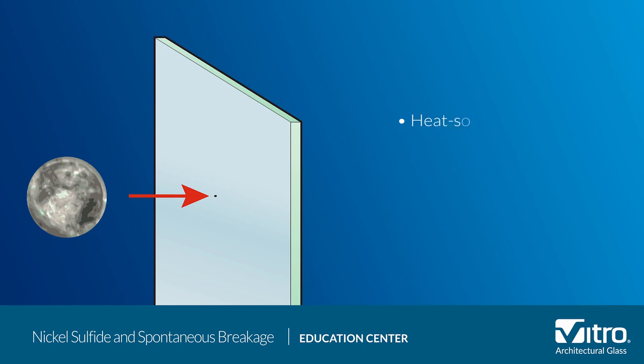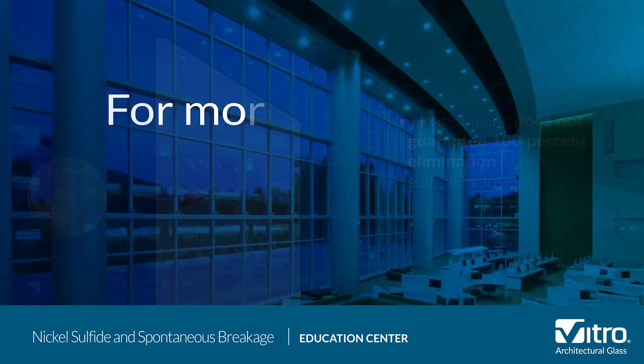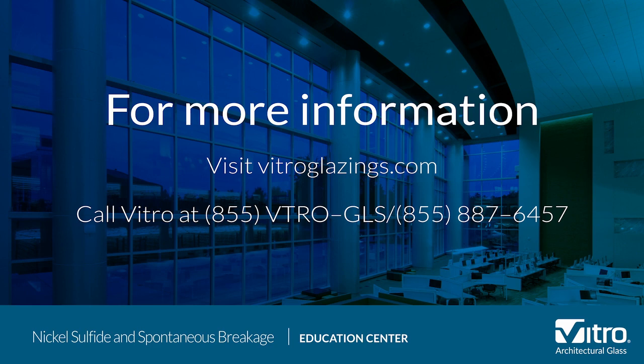Finally, the process of heat soaking can destroy flawed glass panels, but the procedure does not guarantee one hundred percent elimination of nickel sulfide inclusions, and can increase cost, cycle time, and scrap rates. For more information about spontaneous breakage, or to ask any other glass questions, please visit vitroglazings.com or call 855-VTR-OGLS, 855-887-6457.